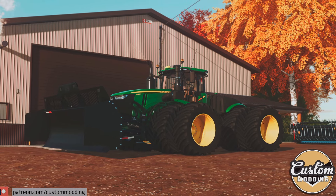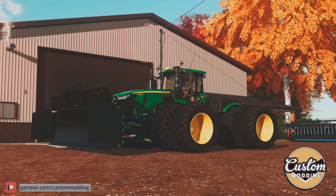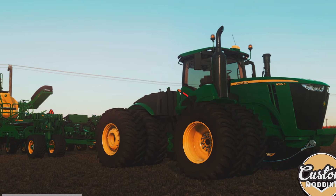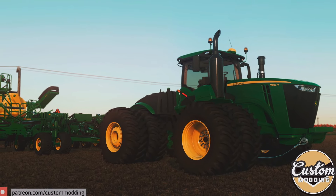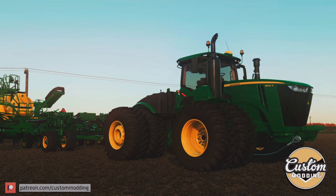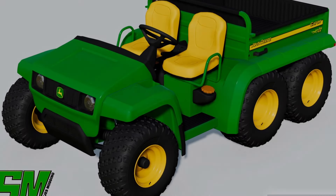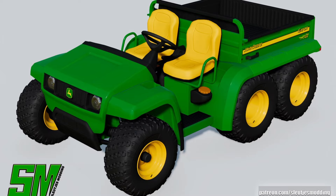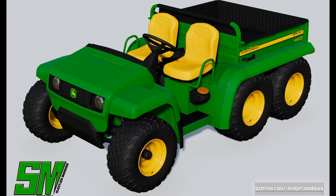I believe he did do some American ones — I think it was the John Deere 9RX. GNFS is making his version of a John Deere 9R. The John Deere 9R South American series has been finished and sent off for testing, so we could see that very soon.